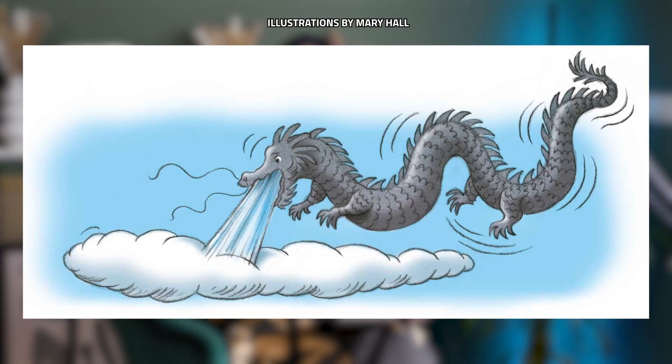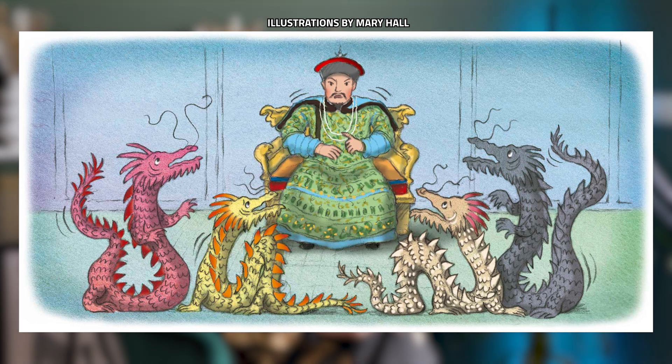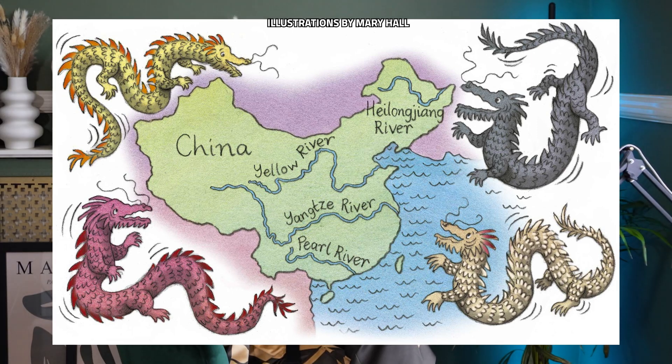The rain was nowhere to be seen. The dragons thought, the Jade Emperor said he was going to send rain but he hasn't, so let's take this into our own hands — swallow some water from the eastern sea, spray it into the air, and it will fall down as rain for the humans. The humans were happy, but the Jade Emperor wasn't — he didn't like that they disobeyed his orders. So he imprisoned them on the mountains in China, and they turned into the four great rivers: the Long River, the Pearl River, the Black River, and the Yellow River. These four dragons became the Pearl Dragon, the Long Dragon, the Yellow Dragon, and the Black Dragon.